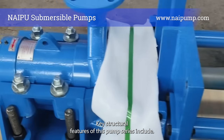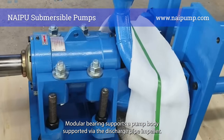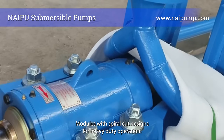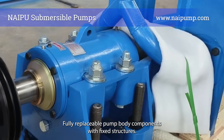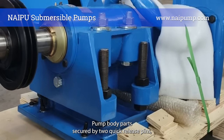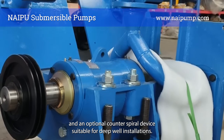Key structural features of this pump series include modular bearing supports, a pump body supported via the discharge pipe, impeller modules with spiral cut designs for heavy-duty operation, fully replaceable pump body components with through-fixed structures, pump body parts secured by two quick-release pins, and an optional counter-spiral device suitable for deep-well installations.